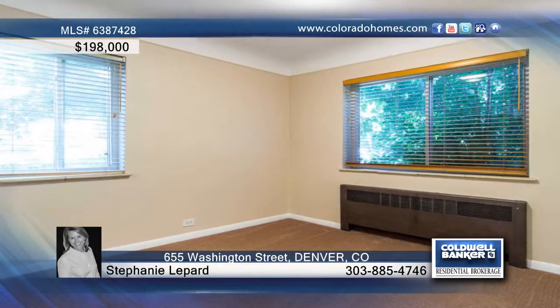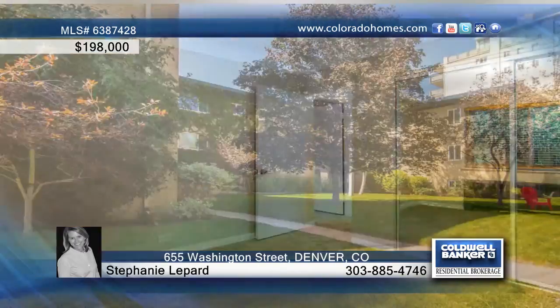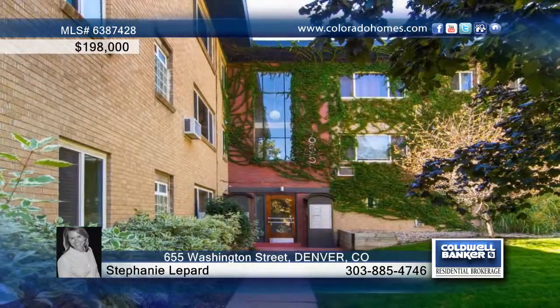The kitchen has all-new stainless appliances, new granite counters and cabinet hardware. The full-size bathroom has been remodeled and there are two bedrooms. Stephanie Leppard has all the information on this home.